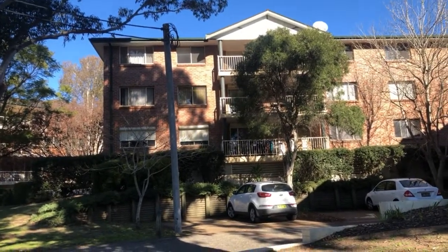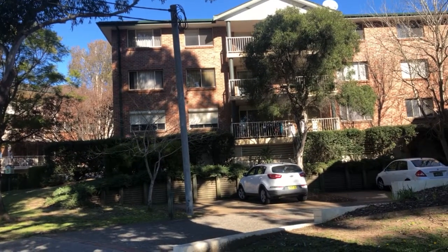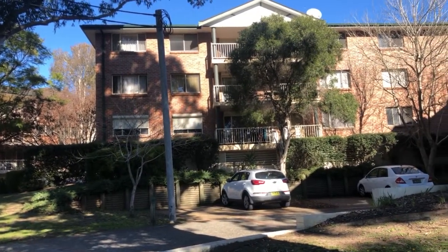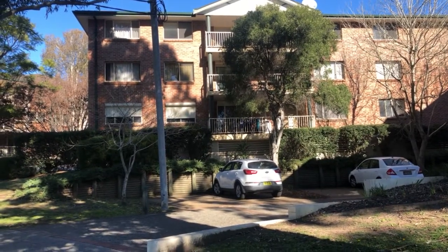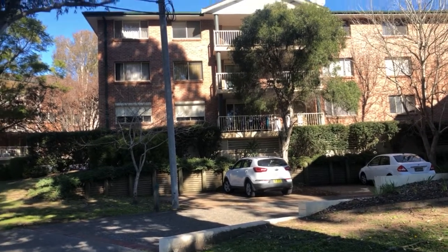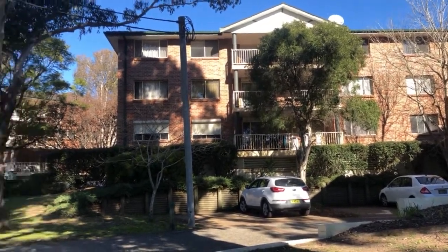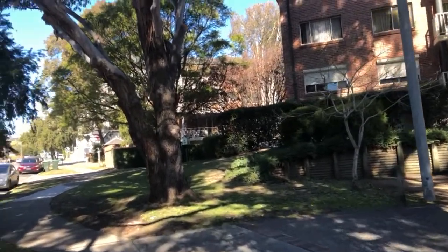This complex I'm looking at in front of me — they were built could be the 1990s, early 2000s. Again, a two bedroom apartment like that is about $750,000, could be $700,000. This is 15 kilometers from the city.